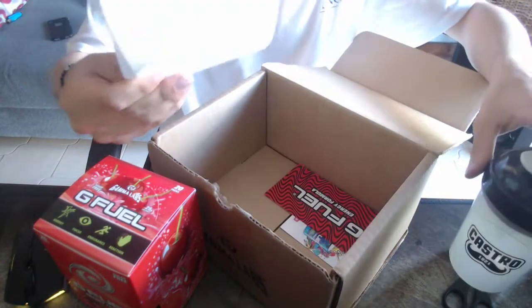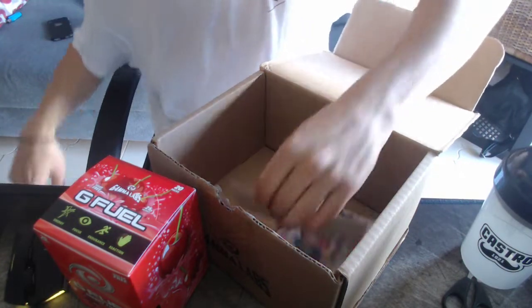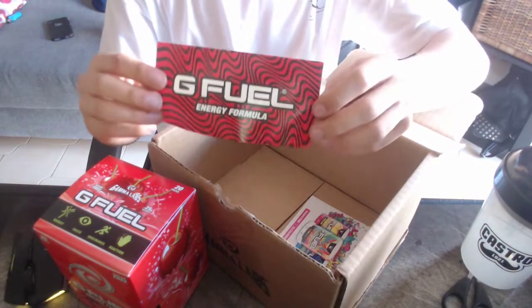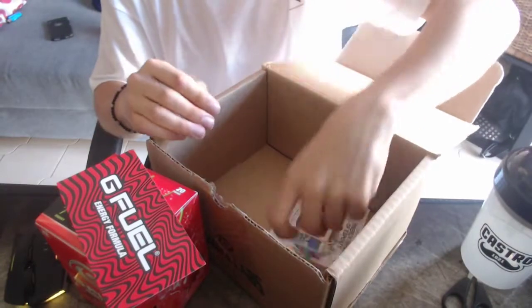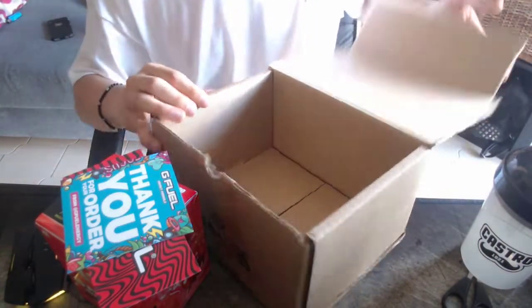Then in here, this is my order — we're just not going to show that. It comes with a PewDiePie sticker. I got one of these already, I'll show you guys that. And then one of the thank you for your order cards in here.